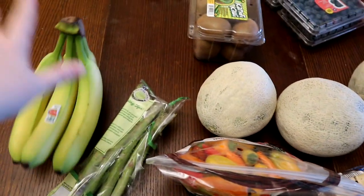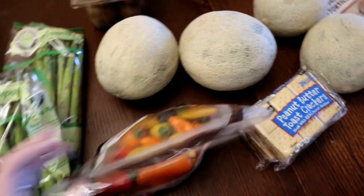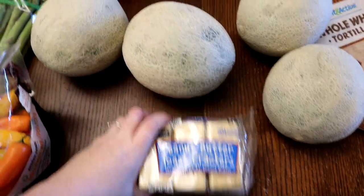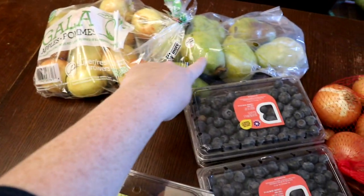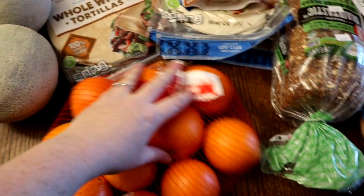Till tomorrow, so this is what I picked up from Aldi: bananas, two things of asparagus just for a side one night at dinner, some small bell peppers - we're gonna have deconstructed fajitas tonight, so that's for that. I got four cantaloupes for breakfast or snack, some peanut butter crackers my kids love, a box of kiwis, and four little crates of blueberries. Got a bag of apples and a bag of pears - I have more apples coming in my Walmart haul. I got one big bag of oranges, probably should have gotten two.